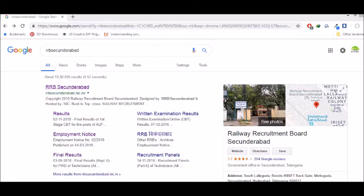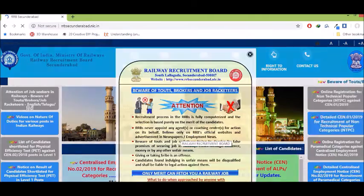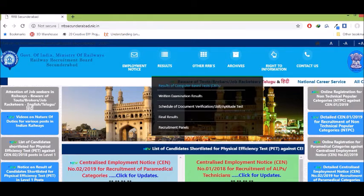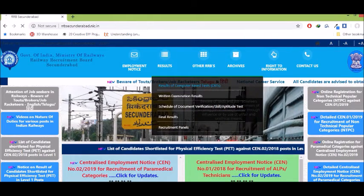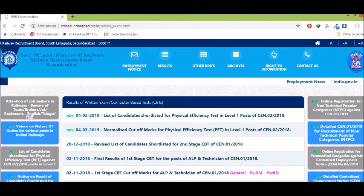Here we are going to RRB's secondary board. Search will open, so click next — the page opens. Go to results of computer-based tests, click on the list of candidates shortlisted for Physical Efficiency Test in Level 1 post of the 2018 second notification, and open the shortlisted candidates list.